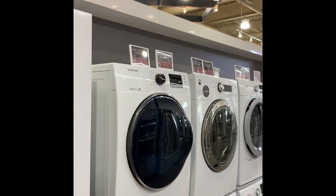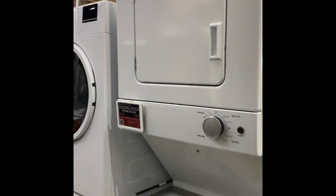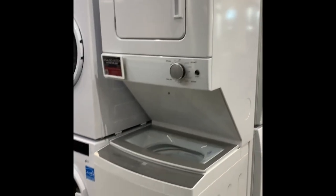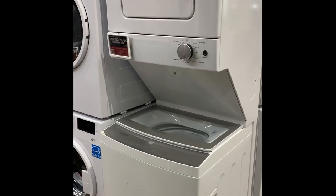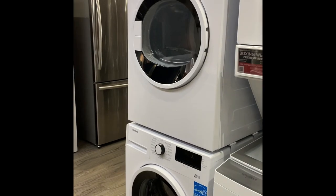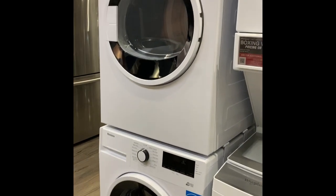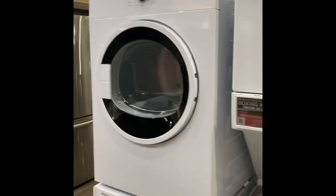So there are so many choices here. This one is Whirlpool — everybody knows Whirlpool — but I'm not having that. It's not pretty, and it's too tall for my trailer. This one here is Blomberg. I've not heard of this brand before. It's stackable.